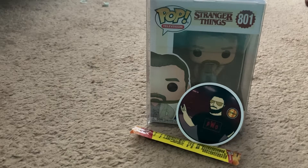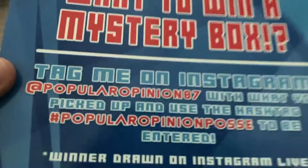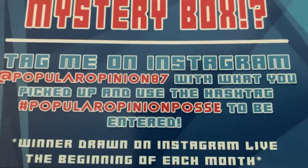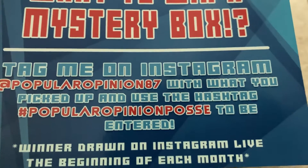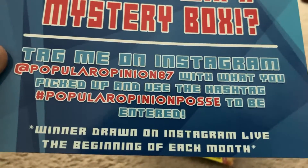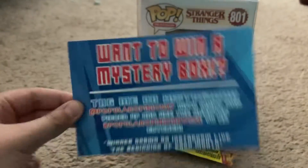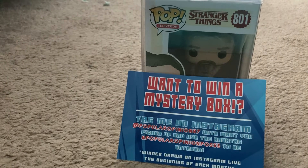There's a card in here — want to win a mystery box? Tag me on Instagram at popularopinion87 with what you picked up and use hashtag popularopinionposse to be entered. So I get to do this because I won this stuff. I thought it was random, but that's a cool thing to know.